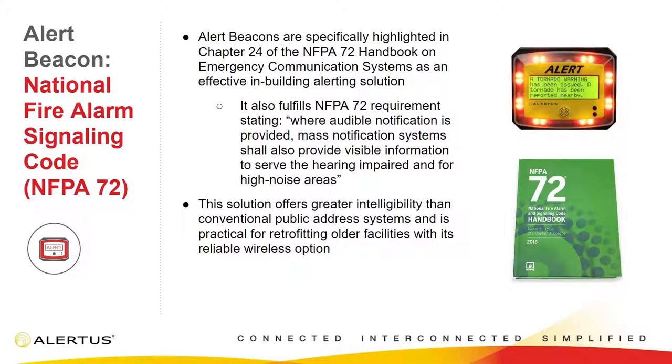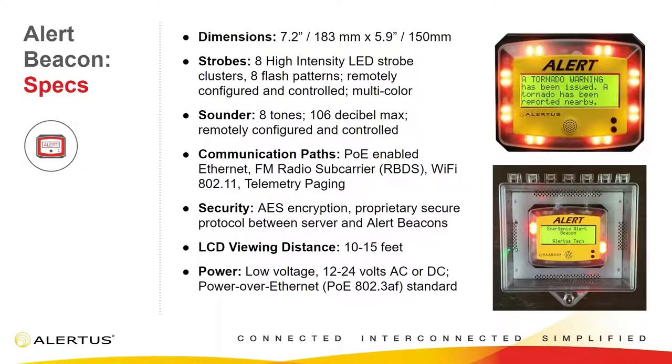This also falls in coordination with a lot of codes. We're actually in the NFPA 72 handbook, right next to the section stating that where all the notification is provided, a mass notification system shall also provide visual information to serve the hearing impaired and for high noise areas. You can't necessarily rely solely on audible notification — if people are hard of hearing or in a noisy environment, they might not hear it. The flashing lights are really important for capturing attention. Both with ADA compliance and NFPA 72, the Alert Beacon is a great option.